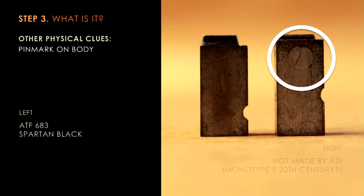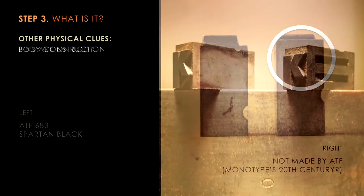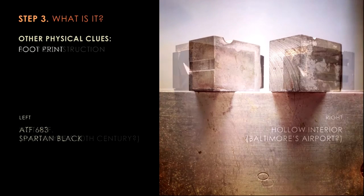Turning the type to the side, you can look at the pin mark — if there's a pin mark there, perhaps it might tell you who the foundry is. I don't have those memorized, but I can tell you if it doesn't match up, they're from different foundries. Looking at the body construction of the type, most type looks like what you see here on the left — it's solid. Looking at the piece on the right, you see that it's hollow, and knowing other parts of Stern and Fay's collection, we were finding patterns in which most of the type from Baltimore Type Foundry seemed to have this hollow construction. So we started to suspect we might have Baltimore's Airport.